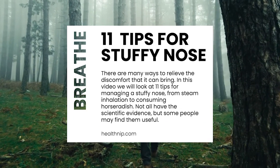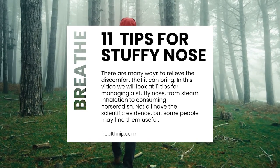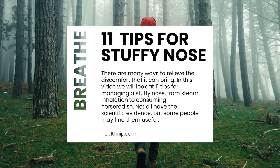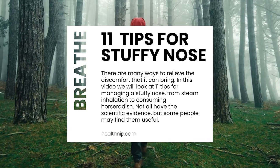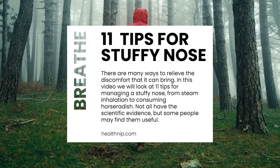There are many ways to relieve the discomfort that it can bring. In this video we will look at 11 tips for managing a stuffy nose, from steam inhalation to consuming horseradish. Not all have the scientific evidence, but some people may find them useful.